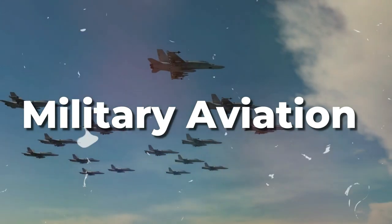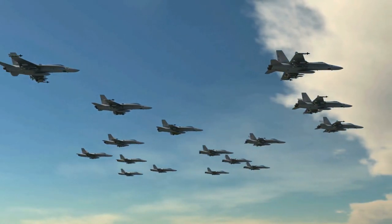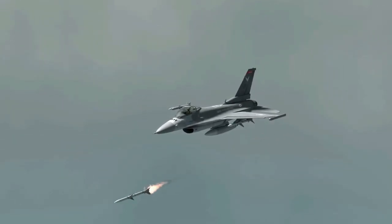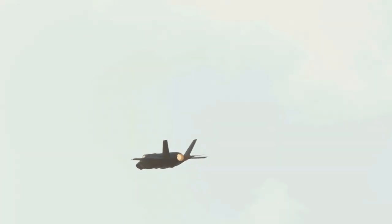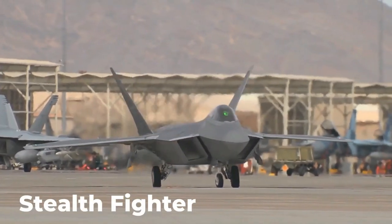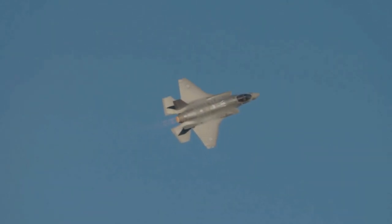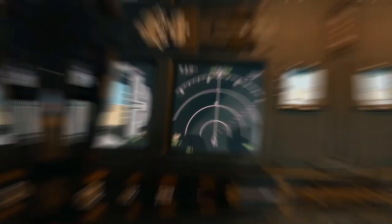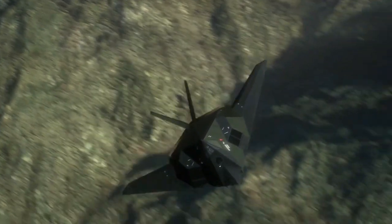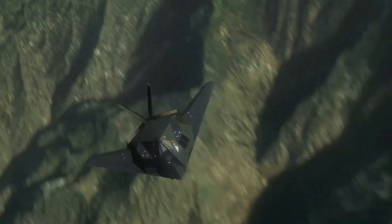In the realm of military aviation, the quest for stealth technology has always been an intriguing and essential pursuit. During the 1970s, as tensions grew between nations and the threat of radar-guided surface-to-air missiles became more prominent, the need for aircraft capable of evading enemy radar detection became increasingly evident. It was in this climate that Lockheed Skunk Works Division embarked on a daring and visionary mission to develop a revolutionary stealth fighter.